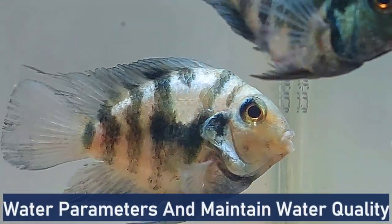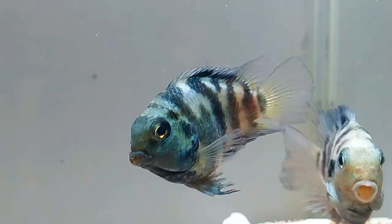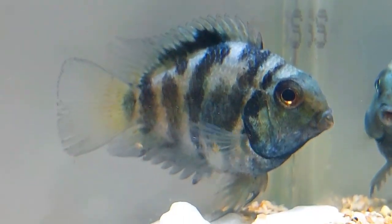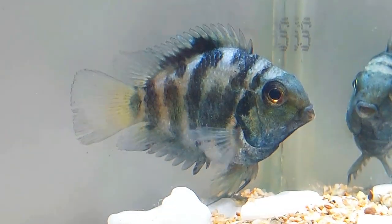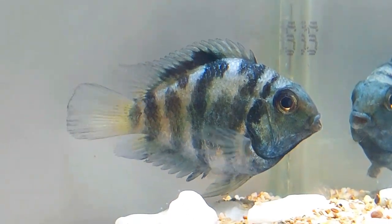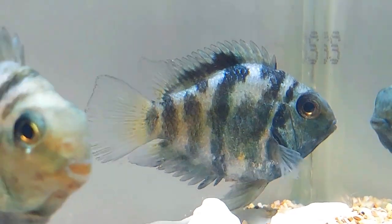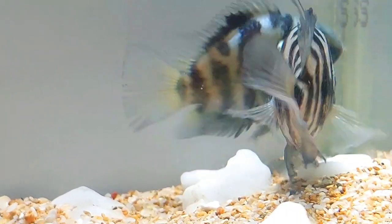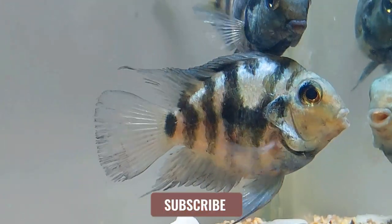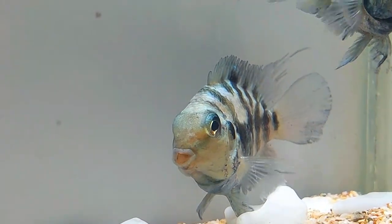Maintaining proper water quality is essential for the health and well-being of polar blue parrot cichlids. Regularly monitor water parameters including temperature, pH, hardness, and ammonia levels to ensure they are within the appropriate range. The ideal water temperature is between 75°F to 82°F, with a slightly alkaline pH level of 7.5 to 8.0, and a water hardness of 10 to 20 dH. Utilize a reliable filtration system to keep the water clean and clear. Perform routine water changes of approximately 20 to 30 percent every one to two weeks, and test the water regularly to identify and address any issues promptly.